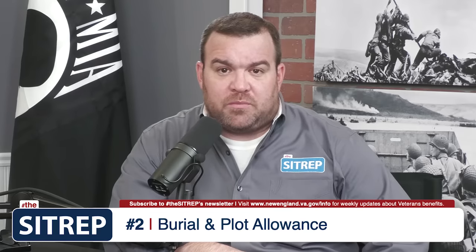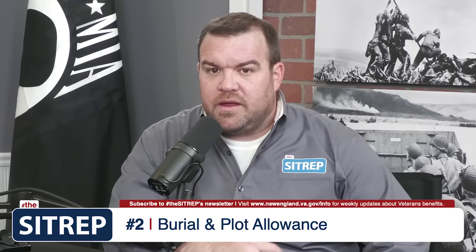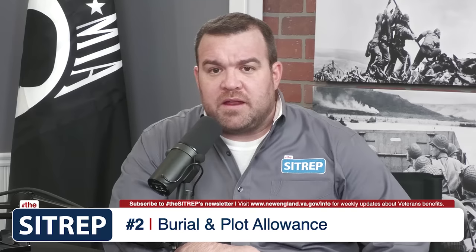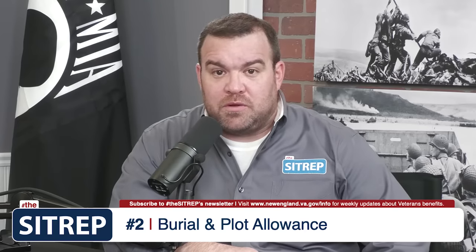Number 2 is burial and plot allowance. There are a bunch of different scenarios that govern this benefit, such as whether a veteran's death was due to a VA disability, if they passed away at home or in a VA facility, and the list goes on. Nevertheless, VA can potentially help with the cost of procuring a plot and also with covering as much as $2,000 in burial expenses. To learn more or locate the paperwork to apply, please refer to the video description below.